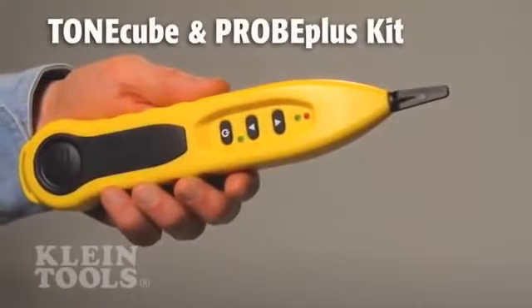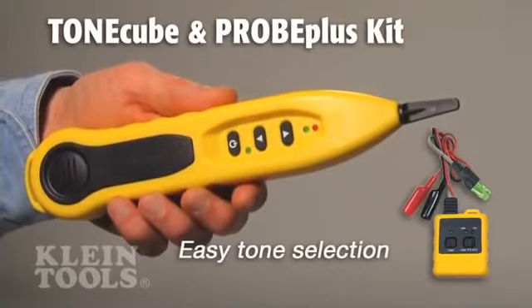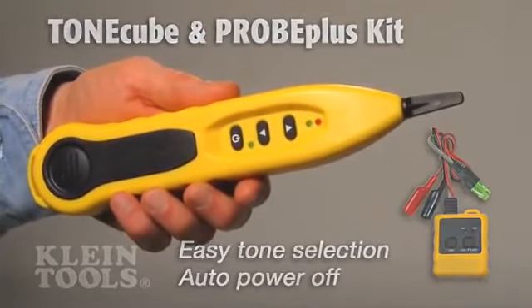Kline also has testers to trace wire paths and identify cables. These testers have exclusive features such as easy selection of five distinctive identifier tones and a power-saving auto-offsetting.